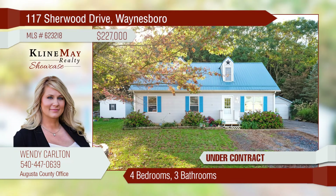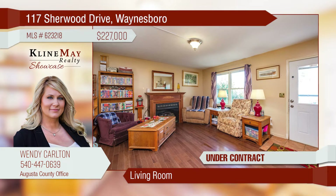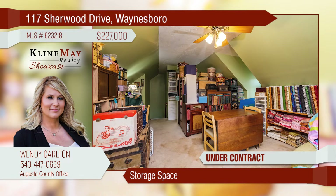This lovely Cape Cod with over 1,600 square feet of living space is located in the Countryside subdivision. The home exudes warmth with its cozy rooms, wood floors, and gas log fireplace. The second level offers an exceptional amount of storage space and a bonus room.